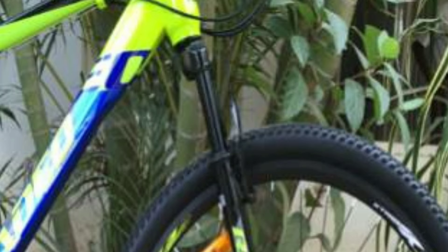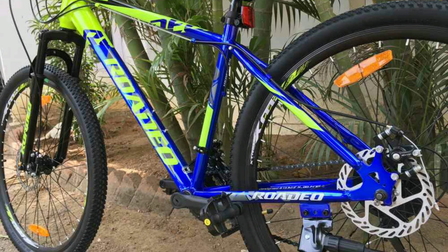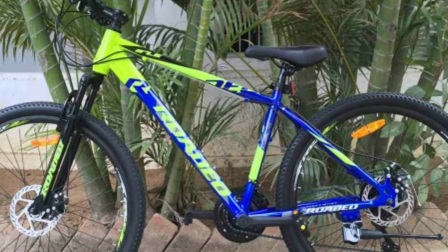In the front you get a suspension fork with 60–80 mm travel. The frame is made up of steel, size 17 inch. This bike comes with Vanda tires, size 27.5 inch. Hercules Rodeo Hardliner will cost you around 12,000 online.